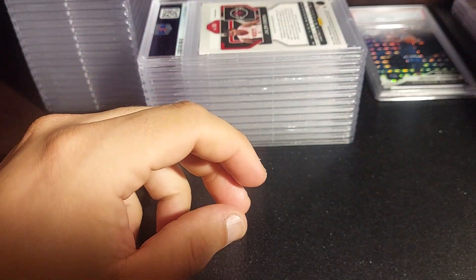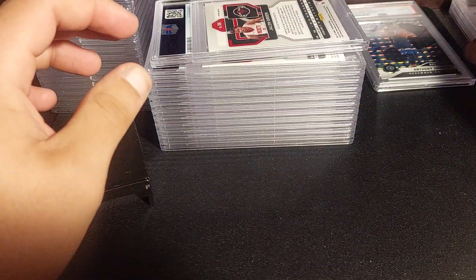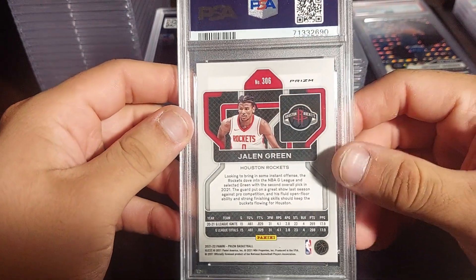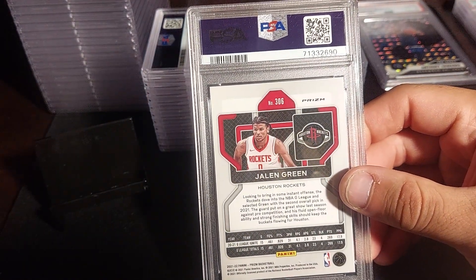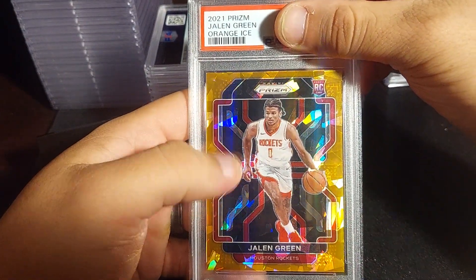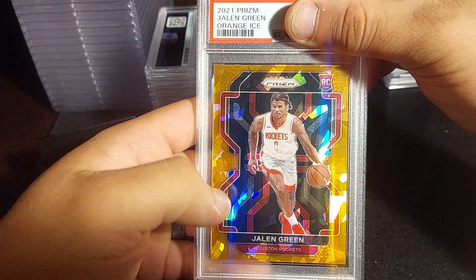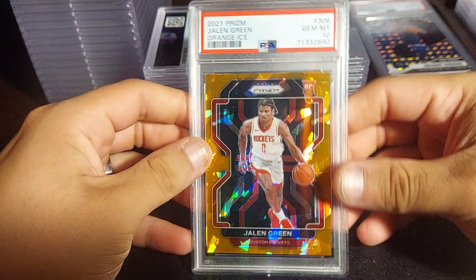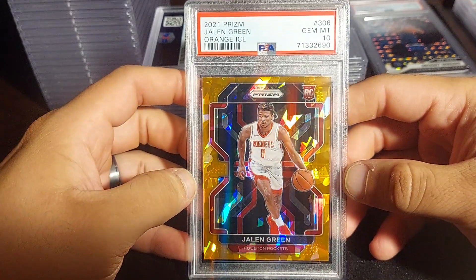So far I just have one PSA 9 from the Anthony Edwards, one PSA 8, hopefully we can get back to tens. This next one might be his red or orange Red Ice Prizm from a hanger pack I pulled last year. It's a pretty card. Let's see what I got — another PSA 10! Nice card, value might be around $100.